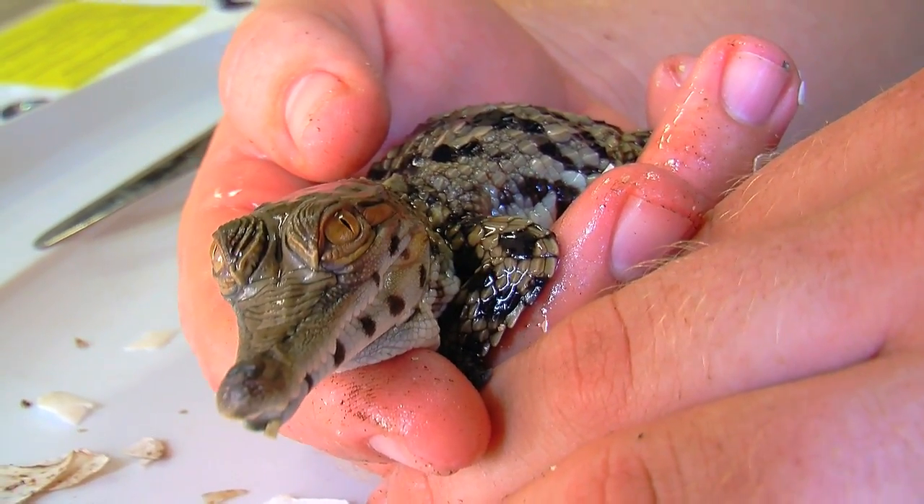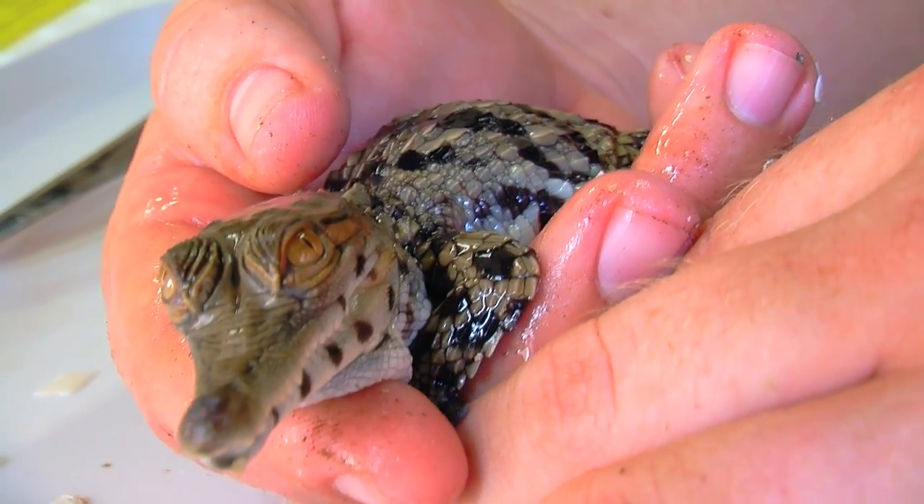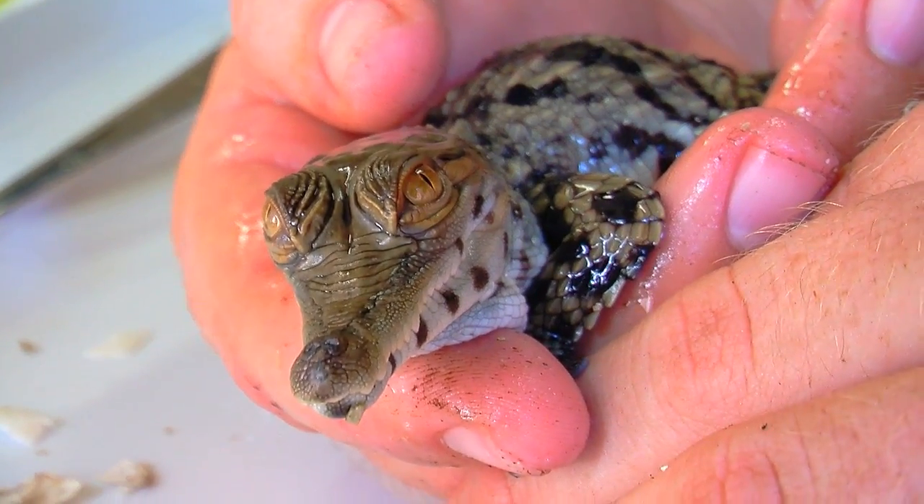This is an African slender-snouted crocodile. It's been over 20 years since he's been bred in an AZA zoo.